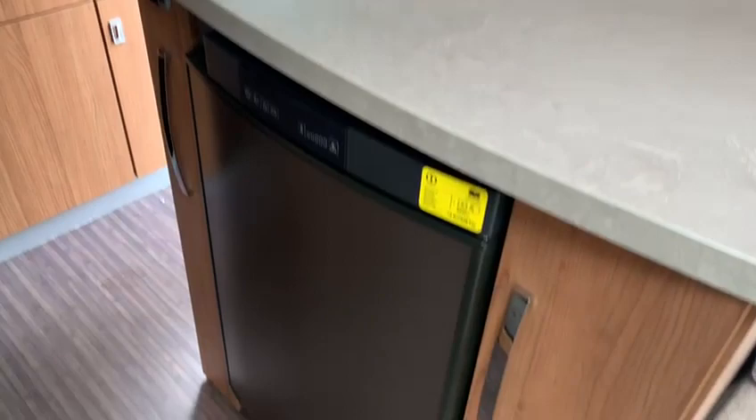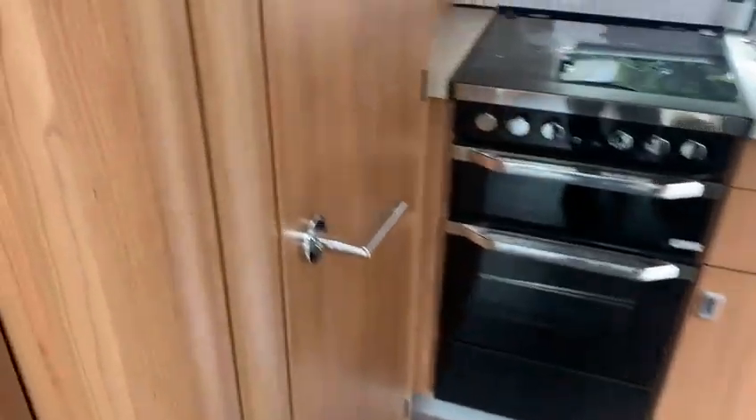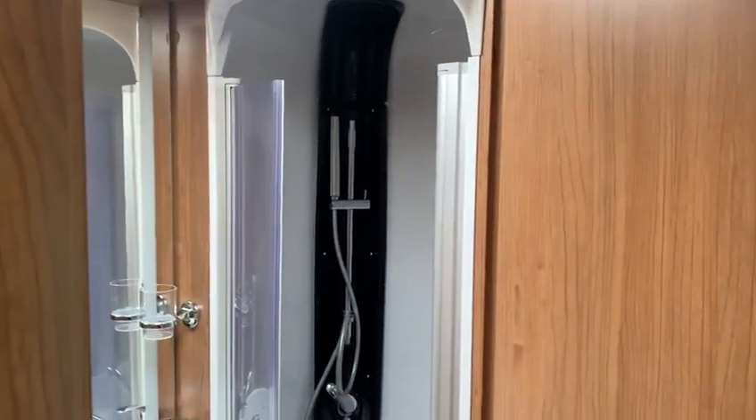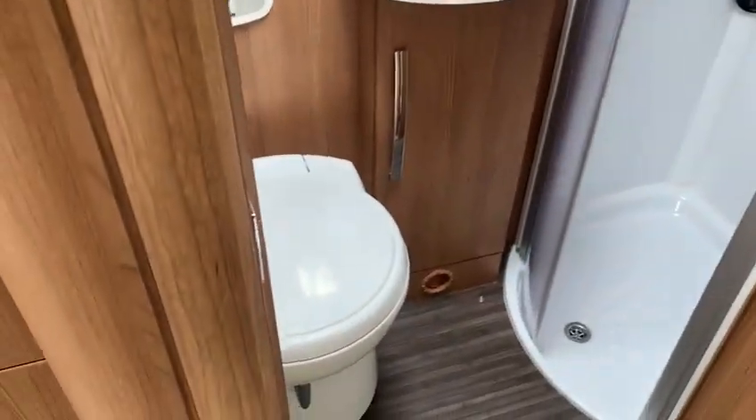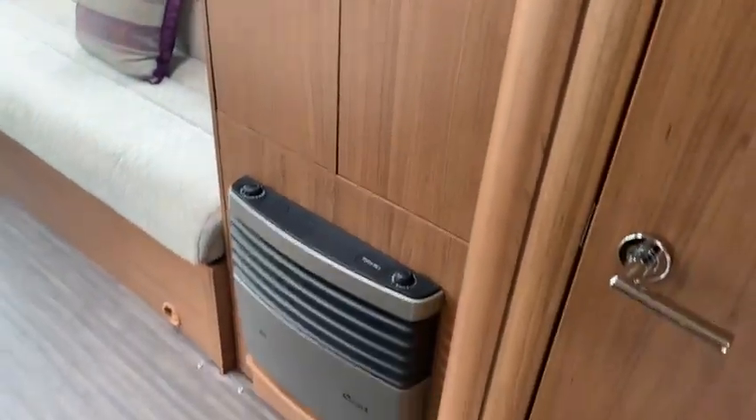There's a microwave and a lovely big fridge. Taking you to the bathroom, we've got a large shower separate from the toilet, also a little bit of storage, and a full wardrobe.